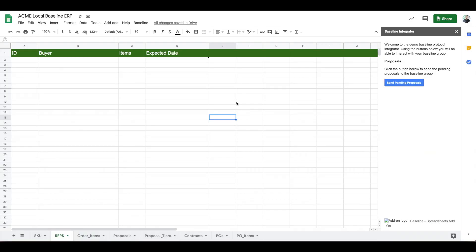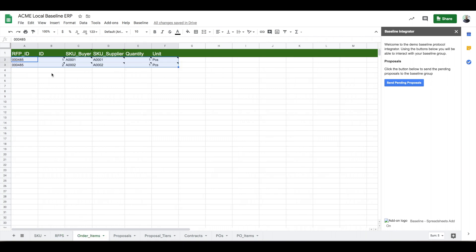In a minute, Todd sees his spreadsheet populated with the latest request from Julia. Todd reviews the request and decides to send a formal proposal to Julia.